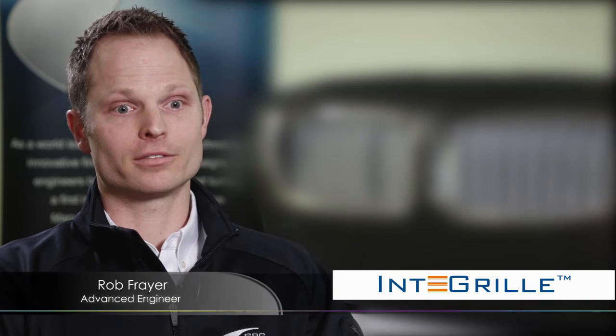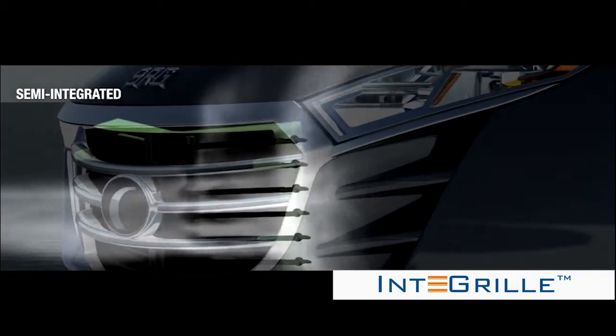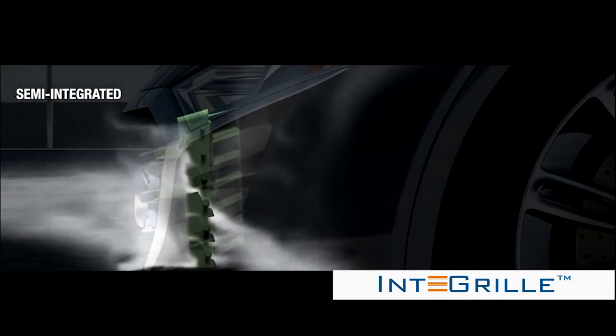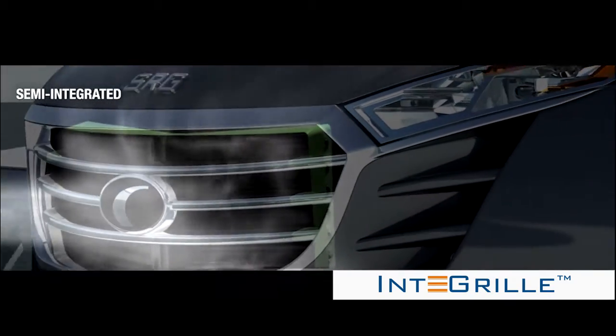SRG Global has two unique solutions for active grille shutters. The first is a semi-integrated solution where the shutters are attached to the backside of the existing grille. We move the shutters as far forward in the vehicle as possible, but they remain hidden from the front of the vehicle.